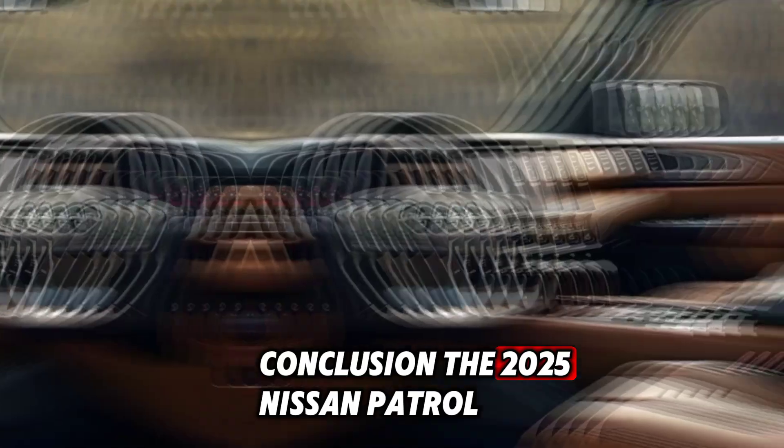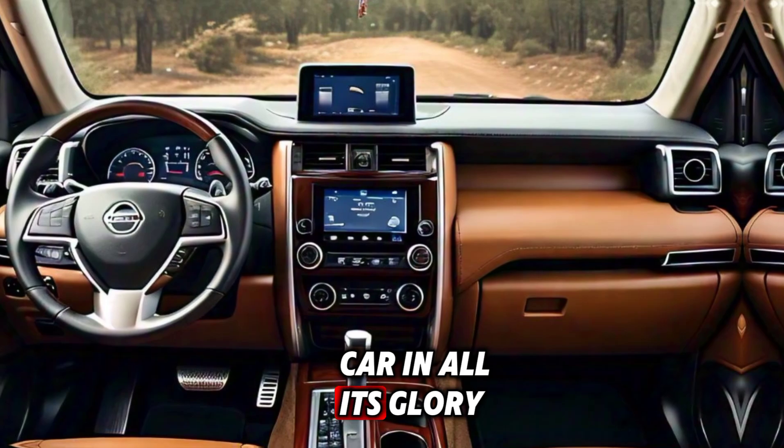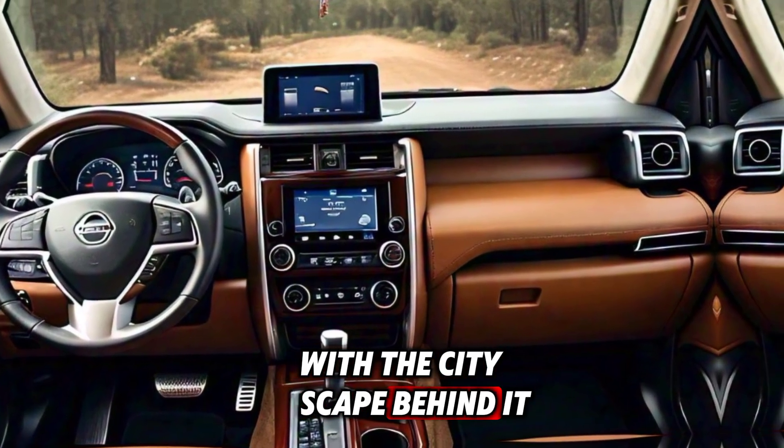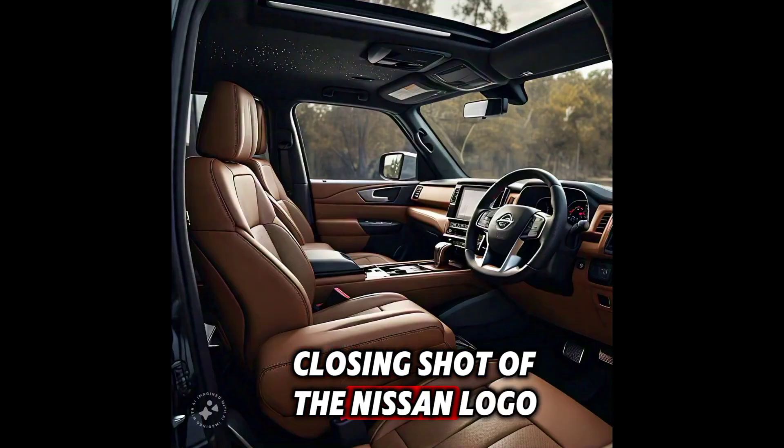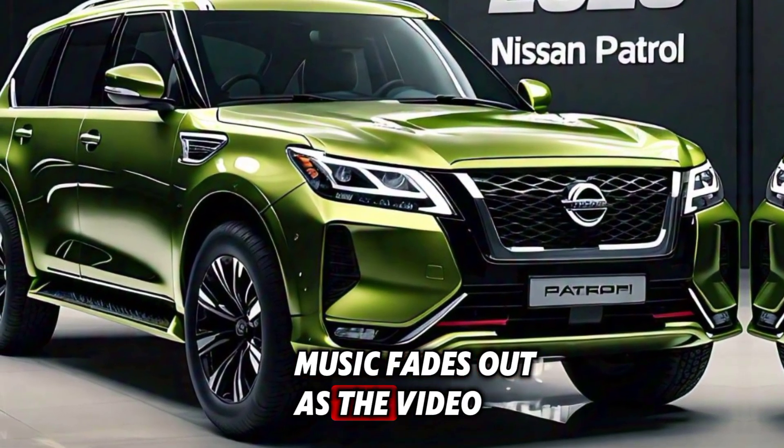The 2025 Nissan Patrol — Unleash your inner explorer. The camera pans out to show the car in all its glory with the cityscape behind it. Closing shot of the Nissan logo and the tagline: Empower Your Journey. Music fades out as the video ends.